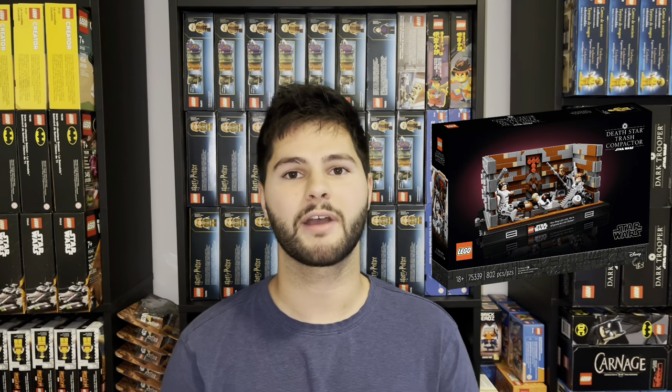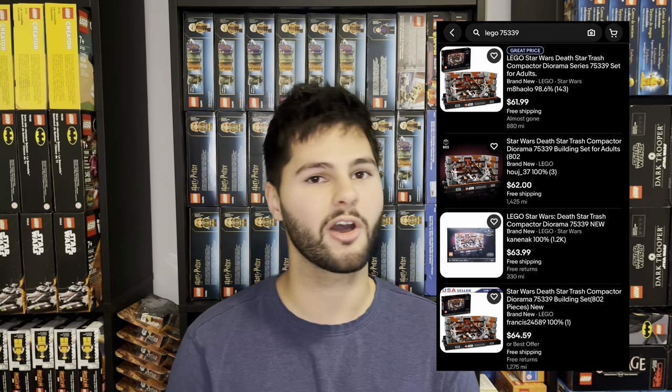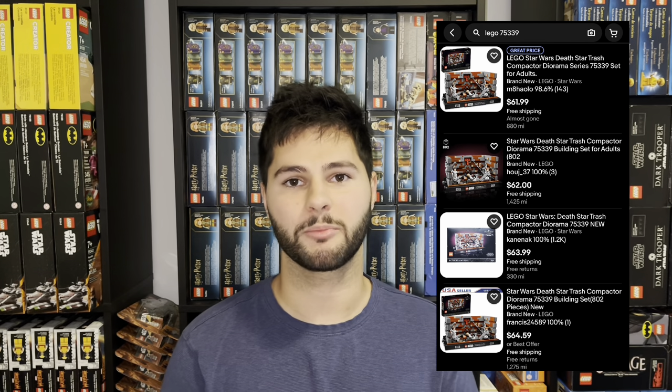Next up we have a Star Wars set, the Death Star Trash Compactor Diorama, set number 75339. The set has an MSRP of $89.99 and was released in April of 2022, so it'll have about a year and a half shelf life when it retires. On eBay the lowest price it's going for is $62 — I'd like to see that price a little closer to MSRP.